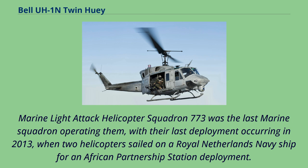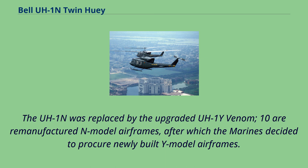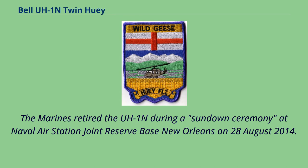Marine Light Attack Helicopter Squadron 773 was the last Marine squadron operating them, with their last deployment occurring in 2013 when two helicopters sailed on a Royal Netherlands Navy ship for an African Partnership Station deployment. Deliveries to the Navy and Marine Corps began in 1971, totaling 205 UH-1Ns and 6 VH-1N executive transports for Marine Helicopter Squadron 1. The UH-1N was replaced by the upgraded UH-1Y Venom. The Marines retired the UH-1N during a sundown ceremony at Naval Air Station Joint Reserve Base New Orleans on August 28, 2014.